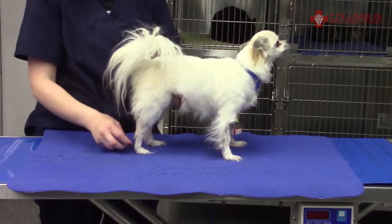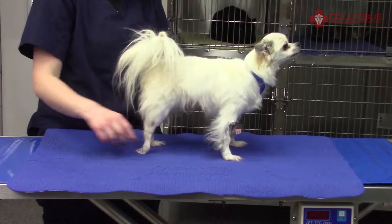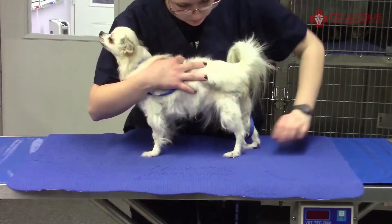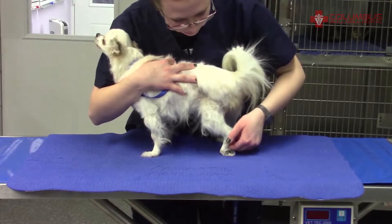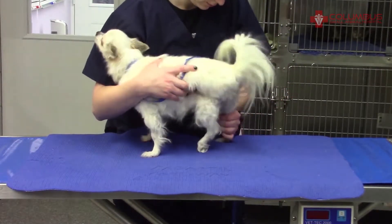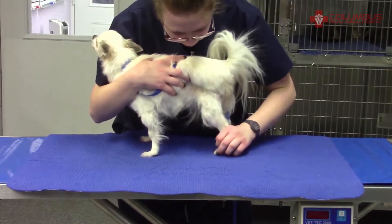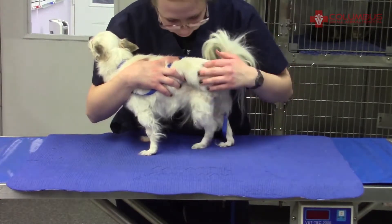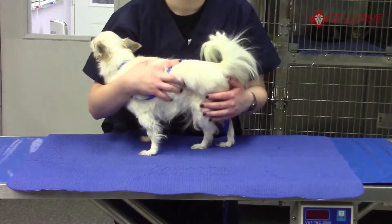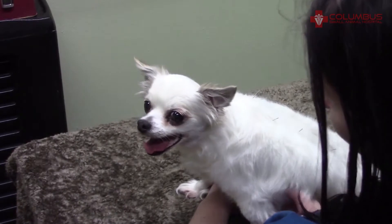By now she's received intravenous medications, several different oral medications, several acupuncture treatments, and several class 4 therapeutic laser treatments. You can see that she can right that paw when it's knuckled over, but the left one she really struggles with. This knuckling-over phenomenon is known as a proprioceptive deficit, and you can see she is improving. And here yet another acupuncture treatment.